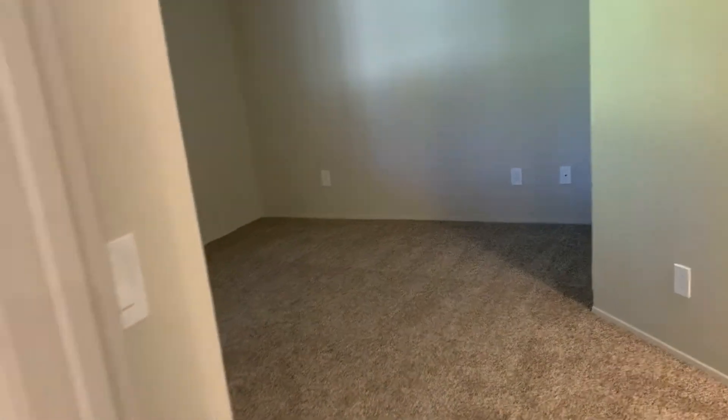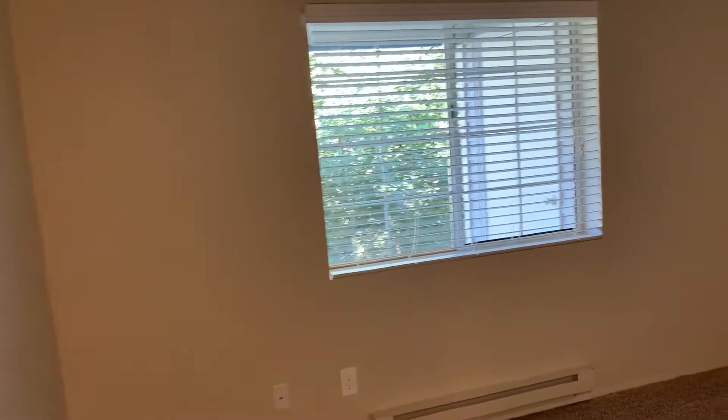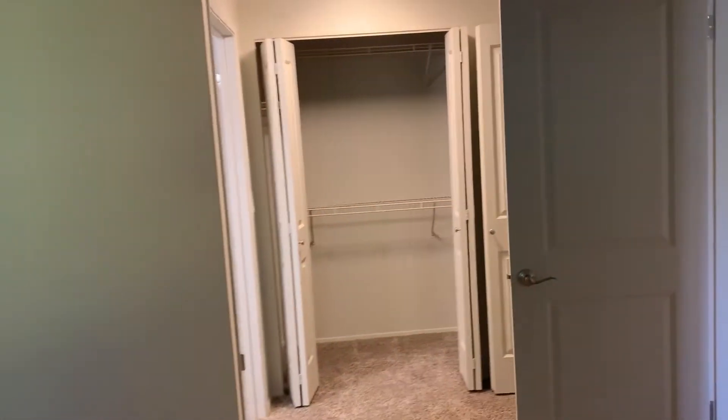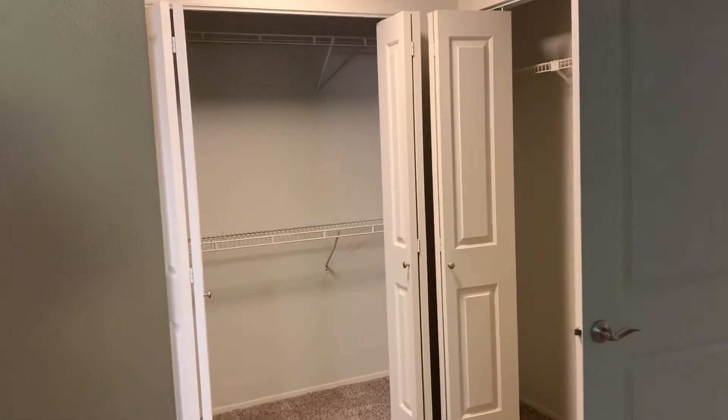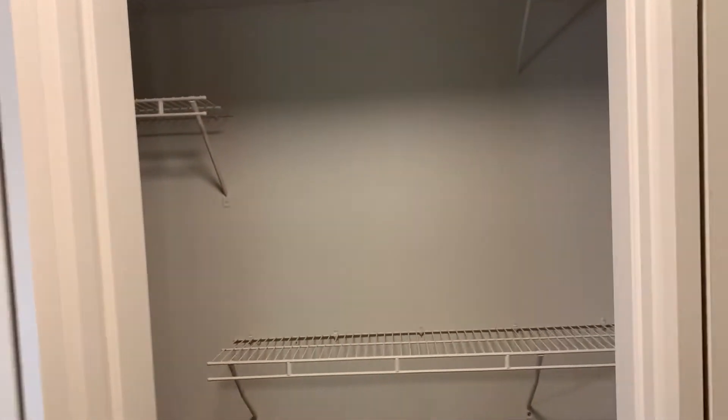Next to that is the master bedroom. You'll notice a great big window that allows a lot of natural light to come in. It's a large back wall and it can fit any size bed in this room, same as within the guest bedroom. You do have two closets — a ton of closet space in both of these rooms, which is awesome.